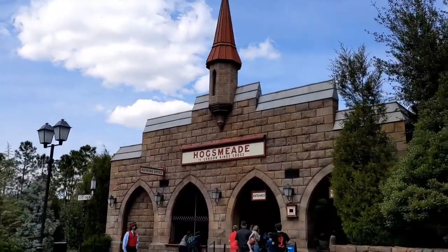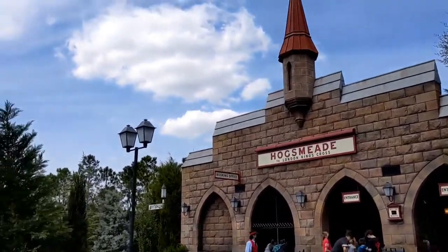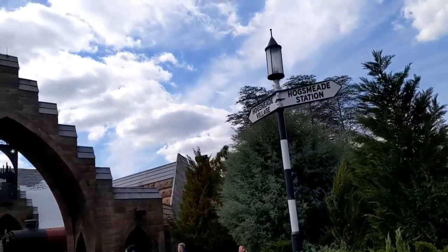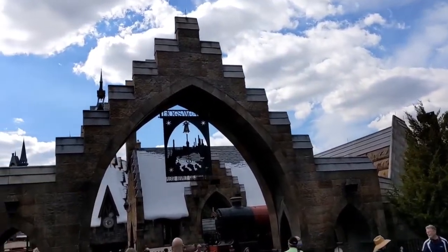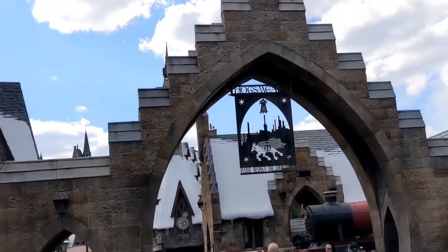Hi Magic Makers, Mumby Rowley here. Join us today in the Wizarding World of Harry Potter for our first trip ever as we explore, ride the Hogwarts Express, and even see Moaning Myrtle's bathroom. Come on, let's go!